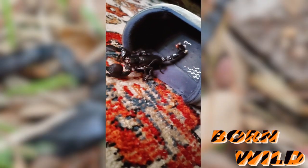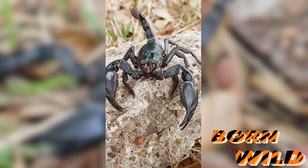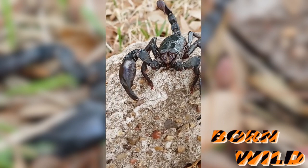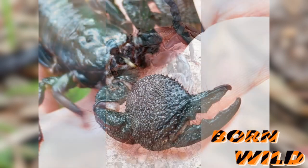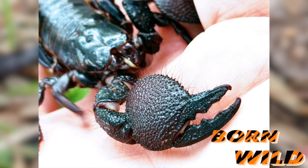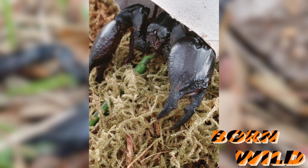If you're wondering which scorpion is which in my videos, here's a clue: they are both obviously large and both obviously black. But on the claws — aka the pinchers — the emperor scorpion has bumpy, rough claws, and the Asian forest has smooth claws. So just in case you're wondering.